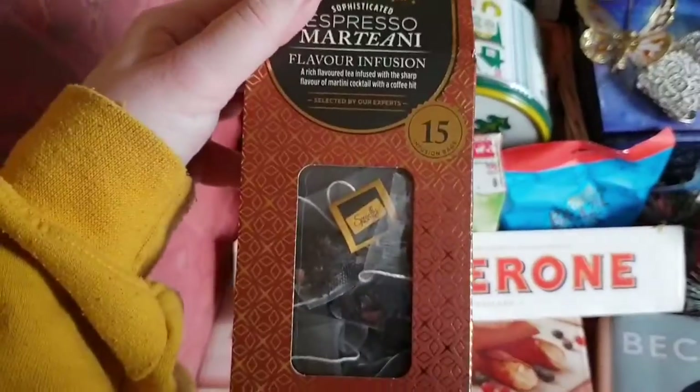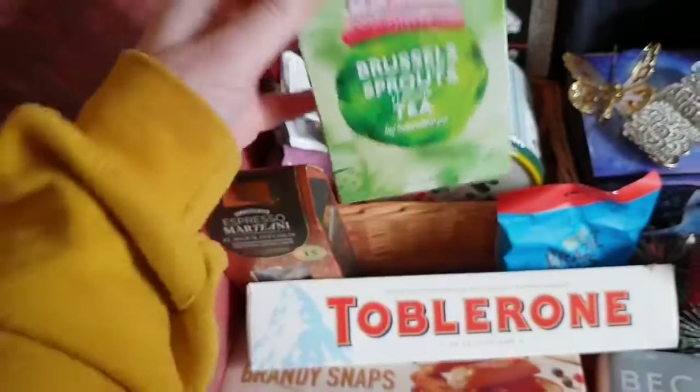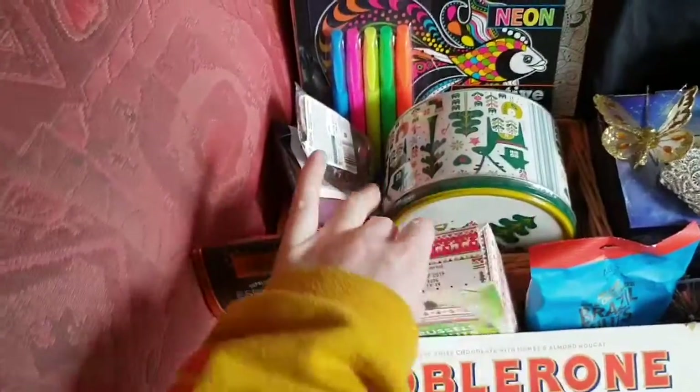I've also got some tea, and awesomely enough I've got Brussels Sprout tea — Brussels Sprout flavoured tea. Awesome. I'm quite excited to try that. I'm hoping it's going to go better than the horrible liquorice tea. I will let you know.